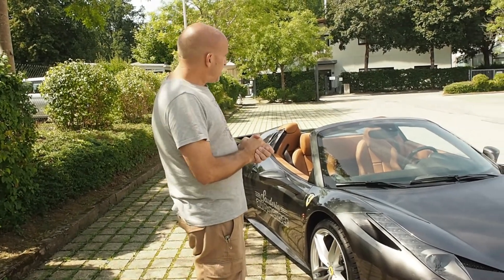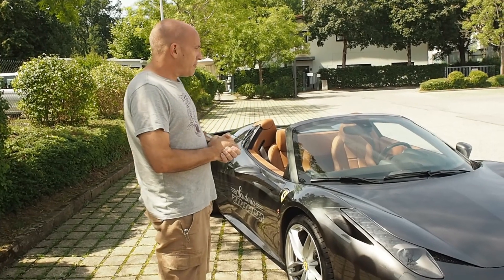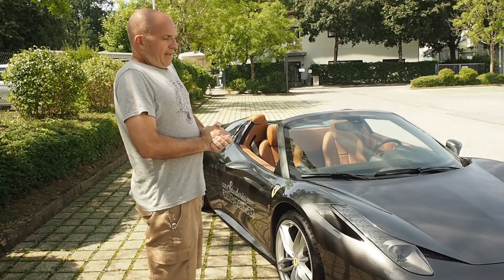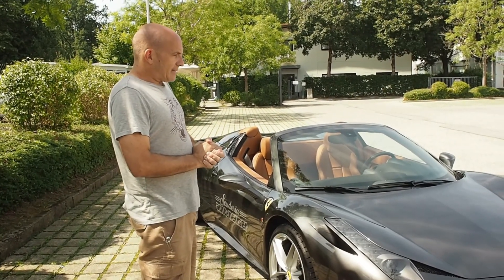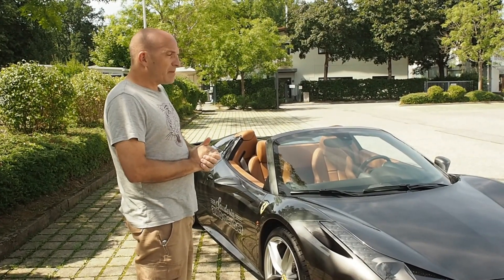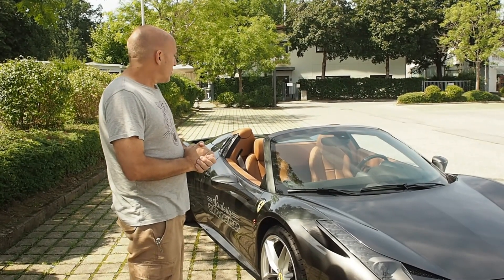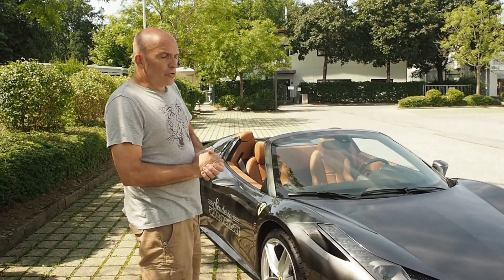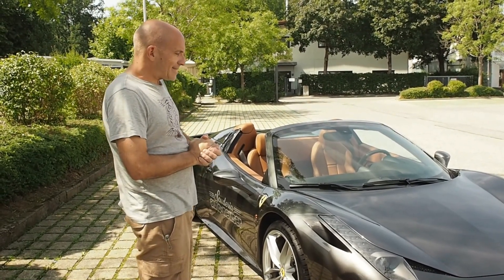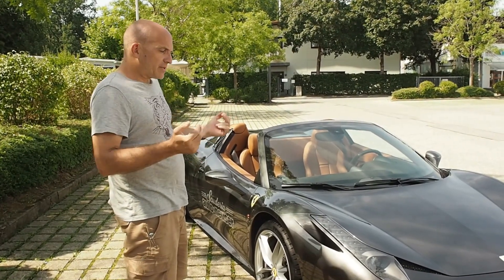This car is from 2013, has 13,000 km on it, and is actually in new condition. It is one of the last naturally aspirated engines from Ferrari — after that came the whole turbo story, and the next model is the bi-turbo. This car has an 8-cylinder engine, 4.5 litre displacement, and 570 PS. It has the F1 gearbox — no more traditional shifter, just paddle shifters on the steering wheel.